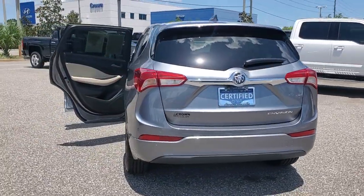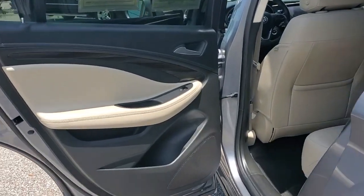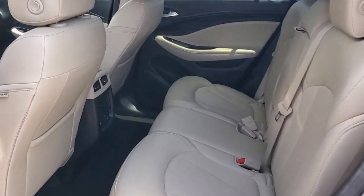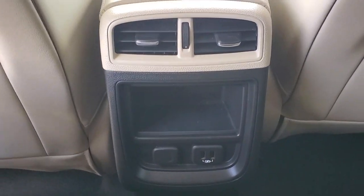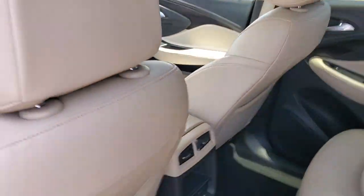These are just some of the great options this vehicle comes with: power liftgate, electronic stability control, trip computer, power windows, bucket seats, four-wheel disc brakes, and power steering. Intelligent and agile meets stylish and luxurious in the Envision. Drive it today.